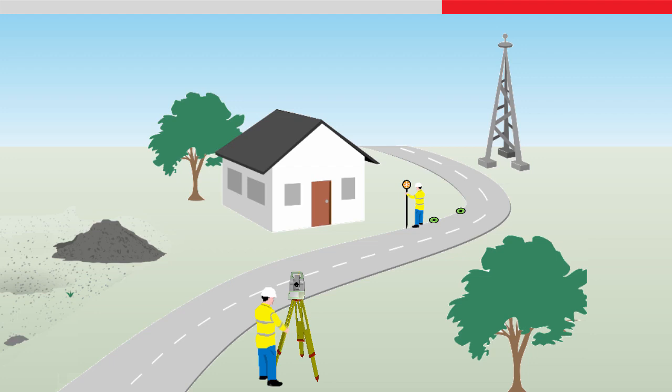With a robotic total station, the instrument can also be operated completely remotely by only one person, meaning as well as being quicker, you also save the costs of a second person and are in complete control of the data collection and quality.